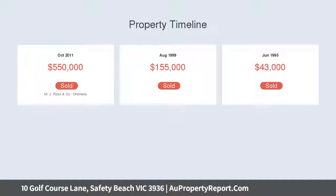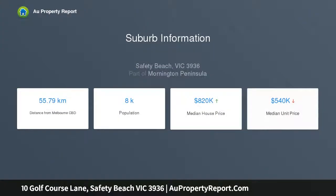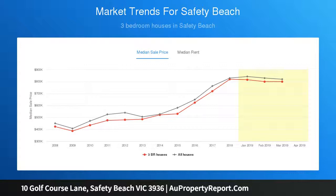The single level home is nestled in a quiet cul-de-sac and features a spacious living and dining area overlooking the golf course. The modern interior showcases stone bench tops throughout and a kitchen with soft closing drawers and stainless steel appliances, including a gas cooktop, electric oven and dishwasher.